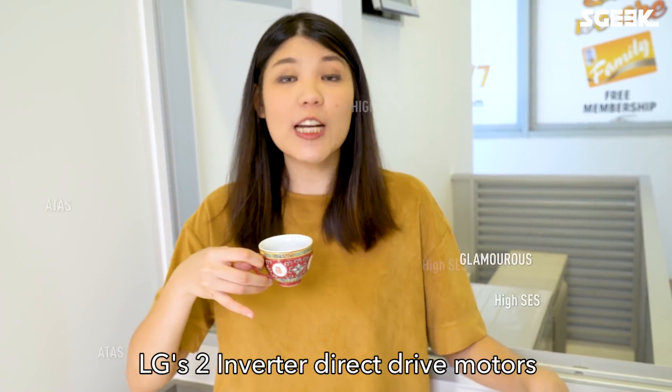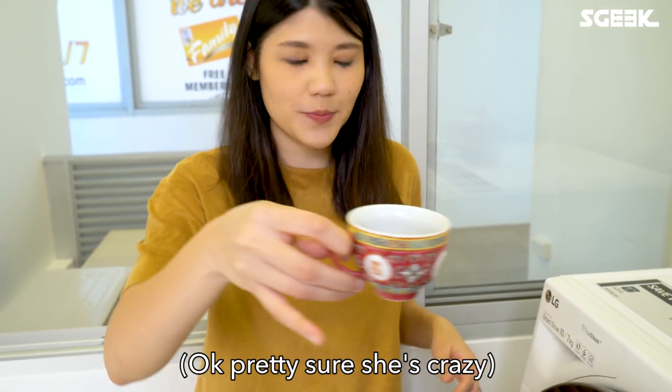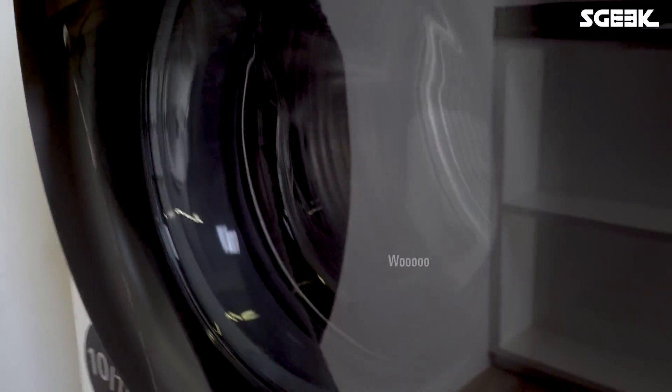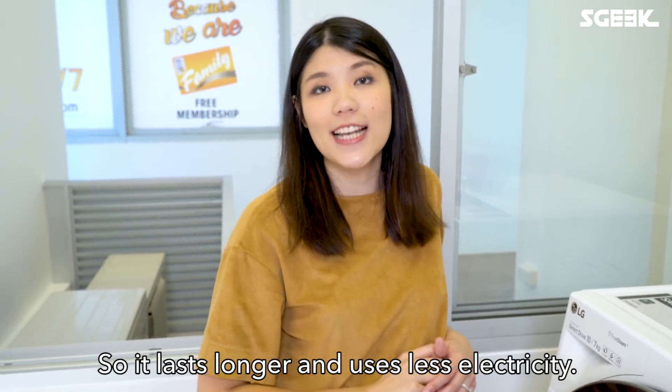LG's two Inverter Direct Drive motors are more quiet and stable than a regular washing machine, which is why I can use it as a table. It also has less parts than a conventional washing machine, so it lasts longer and uses less electricity.